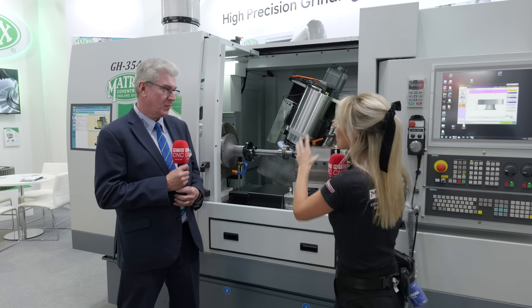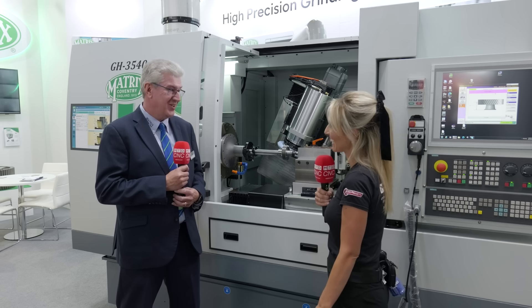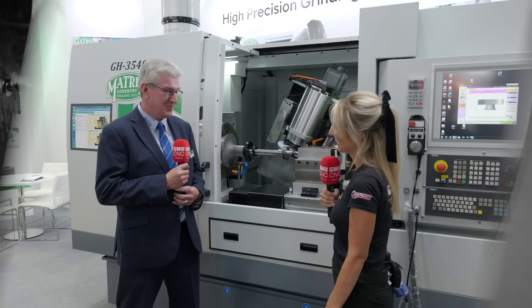There is also a benefit to the machine itself: the filtration helps keep residue out of the machine, taking it away and putting it back through the filtration system. Paul confirms he would certainly recommend having Filter Mist.